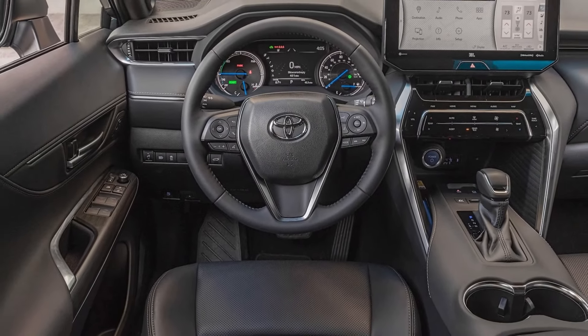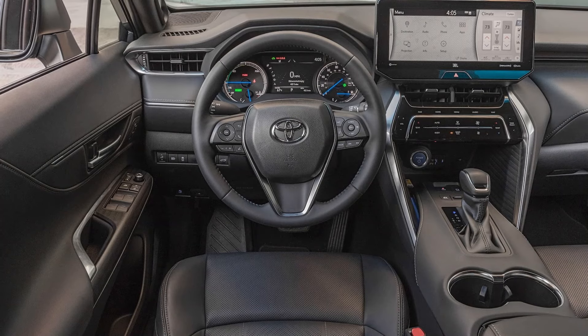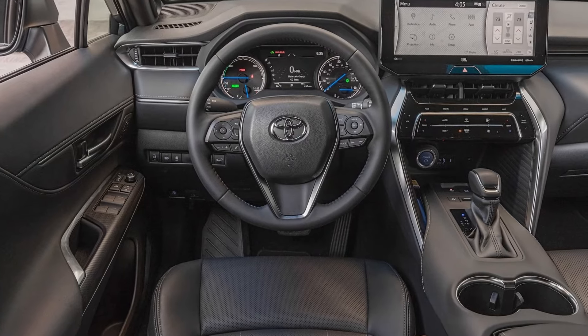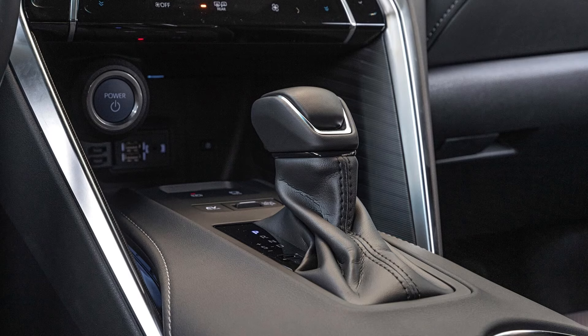Trim levels, pricing, and availability: The 2024 Toyota Venza is available with four trims — LE, XLE, Nightshade Edition, and Limited. Since it's a carryover from last year, any rise in pricing should be modest. Look for the Venza base model to start at roughly $37,000 and the Limited top trim to start at close to $45,500. Deliveries begin October 2023.